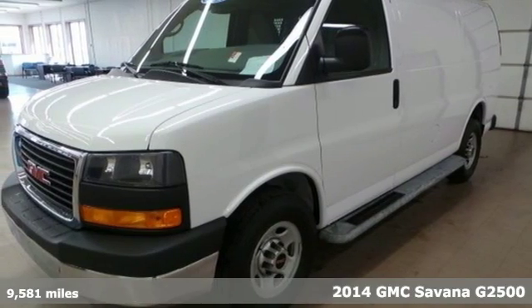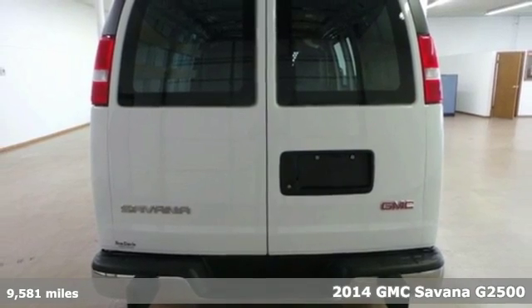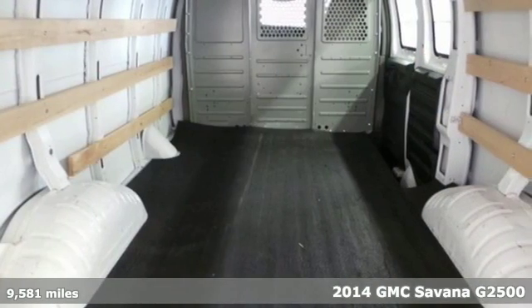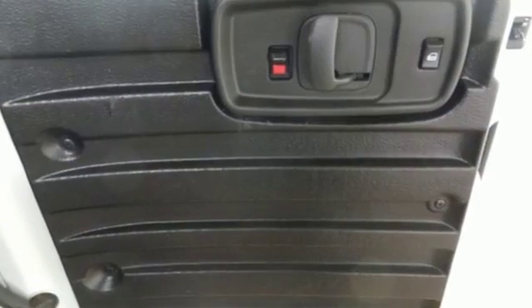Here's a 2014 GMC Savanna 2500. Load-in is easy with the rear cargo split swing-out door. The accommodating interior can handle whatever your transport needs.